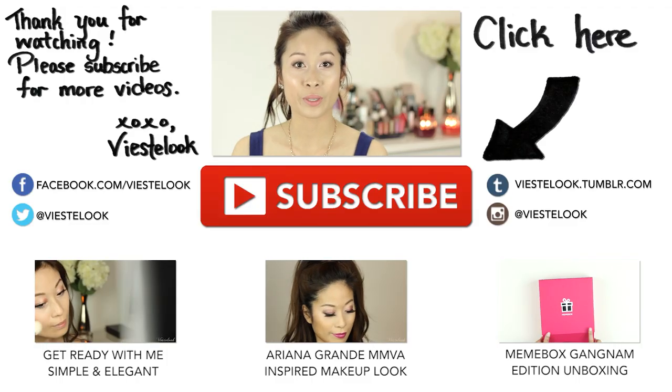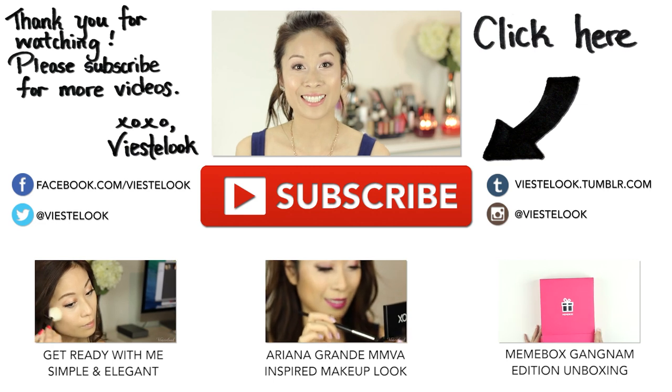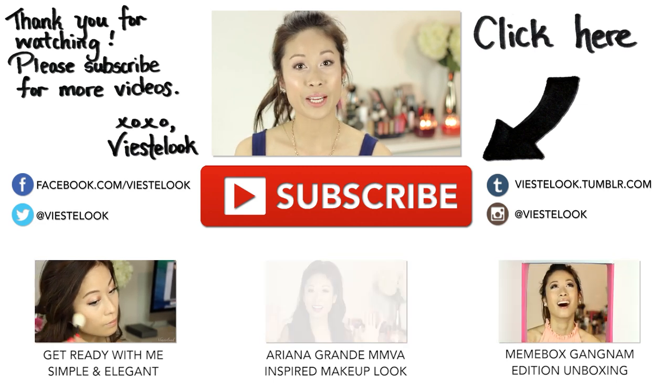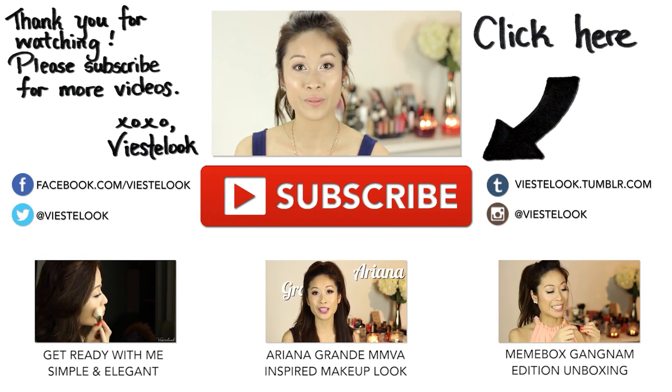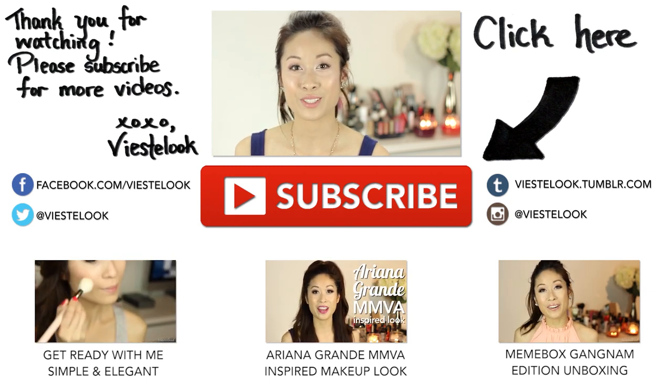If there is another topic you would like me to cover, or if you're interested in seeing the Korean makeup versus American makeup style video, let me know in the comments down below. Thank you guys so much for watching!